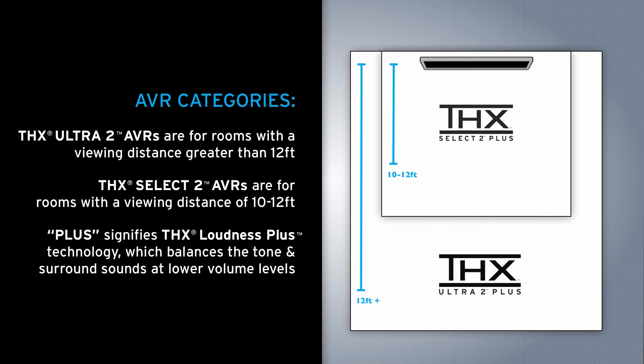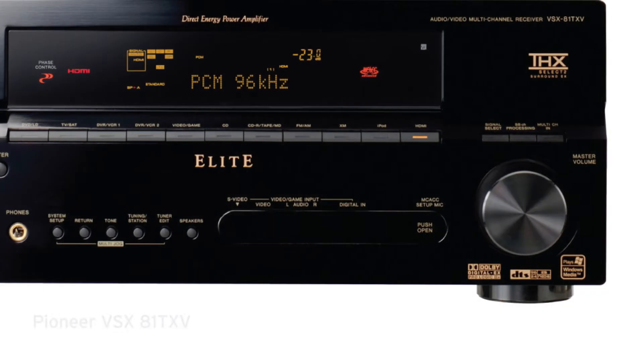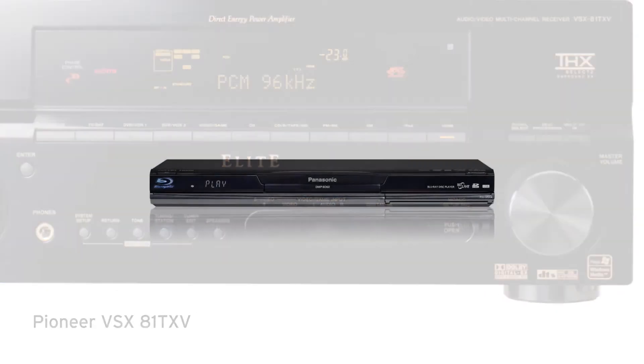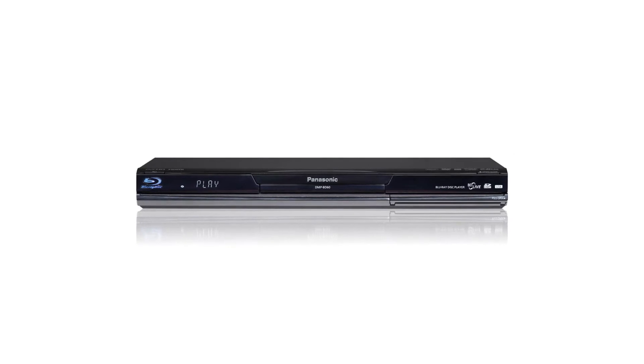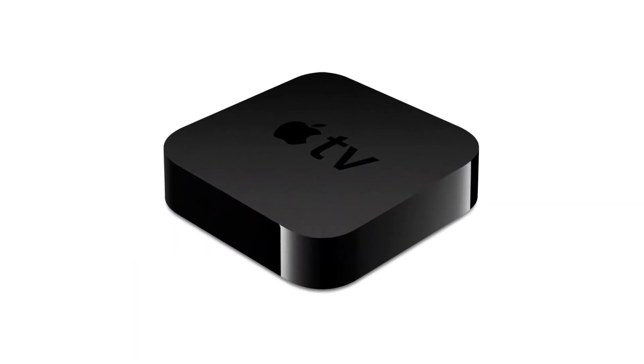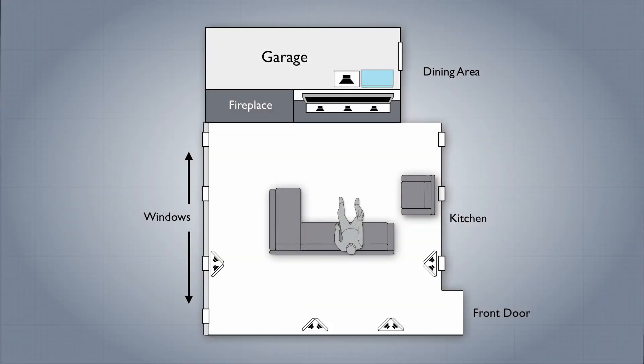The homeowner had this great Pioneer AVR as well as a lot of other equipment like a Blu-ray player, an Apple TV, and several other pieces. We looked around the room and said, where can we put these that are going to be unobtrusive? We realized that where the subwoofer is in the garage could also take all that electronic equipment. But we need to control it, so we needed to find out what to do for a remote, and that will be the topic of our next segment.